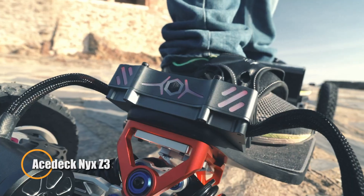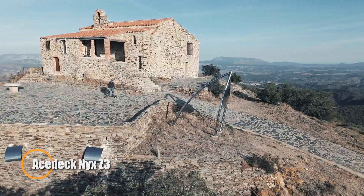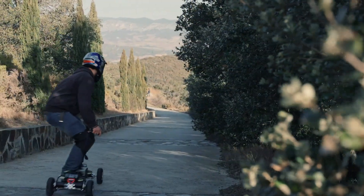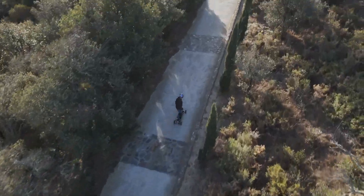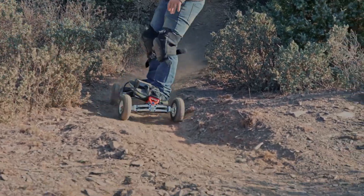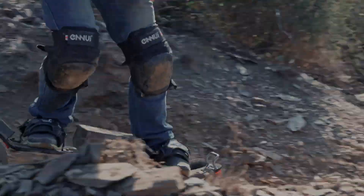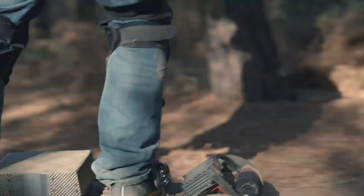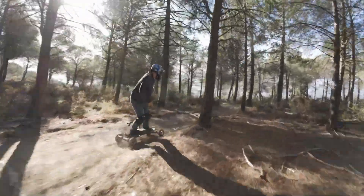The AceDeck NYX Z3 is an electric skateboard that pushes the boundaries of performance and design. Engineered for both speed and agility, it features a powerful dual-motor system capable of reaching speeds of up to 32 mph while maintaining smooth and controlled rides. The NYX Z3 is built with high-quality materials, ensuring durability and longevity even under rigorous use.